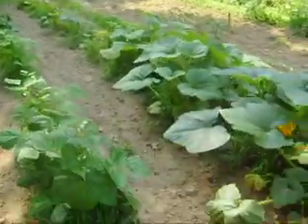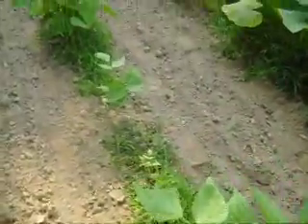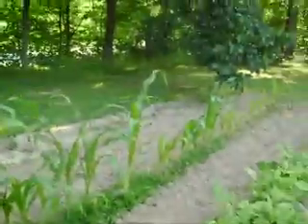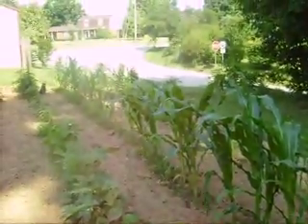There's more squash. And these right here are green beans. And of course that is corn.